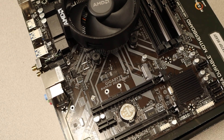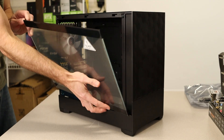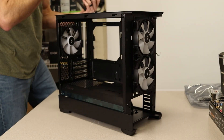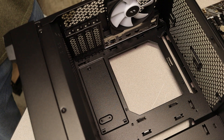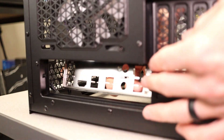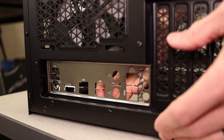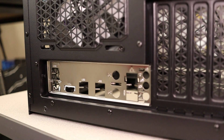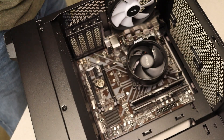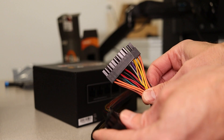Now you're ready to start putting stuff into the case. Strip the case down as much as possible — remove the glass and rear panels, front cover panels, and any dust filters to allow room to work and let in light. Lay the case on its side to install the motherboard, letting gravity help. Don't forget to snap the I/O shield into the rectangular opening in the back. The motherboard should sit on seven standoff mounts — consult your case manual for the correct screws.